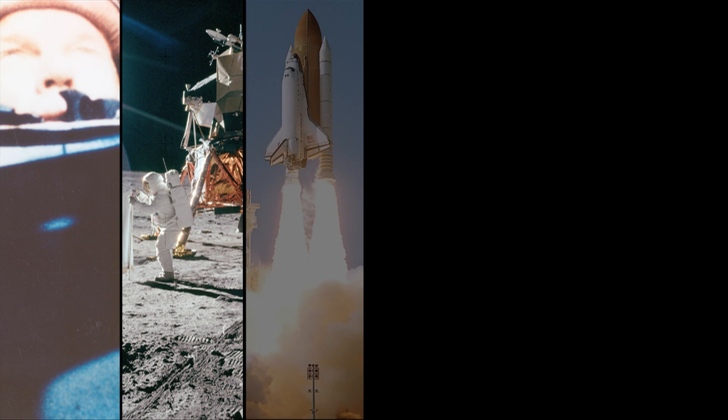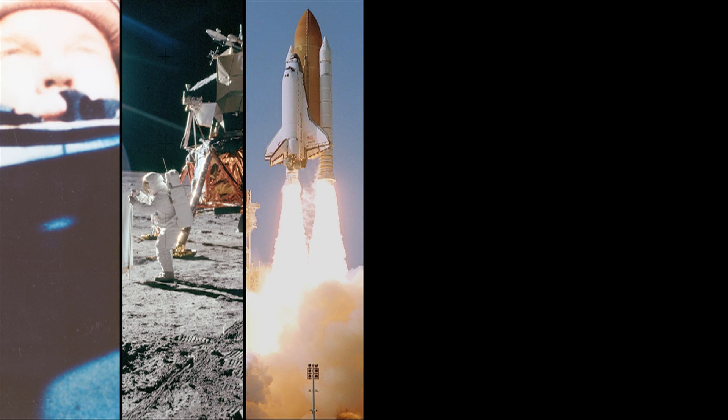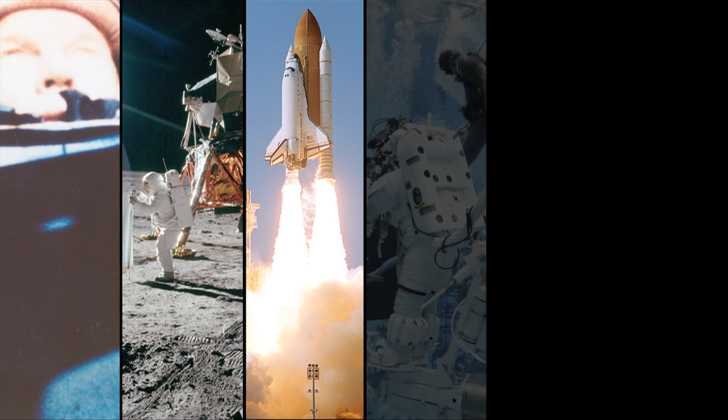Roger roll, Discovery. Discovery's roll maneuver is complete. Release them, Discovery's set.